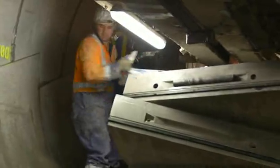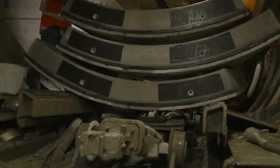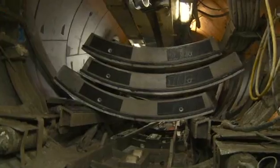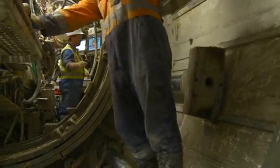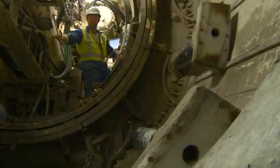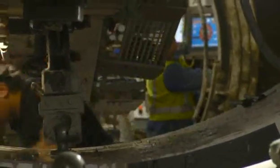When the six segments arrive at the TBM, they are turned and unloaded onto the machine. Once the excavation cycle is complete, the main propulsion cylinders can be retracted, and this leaves space to build the next ring.